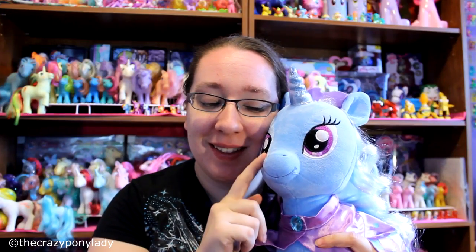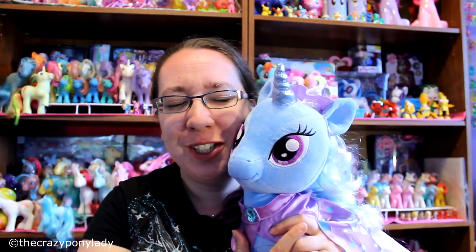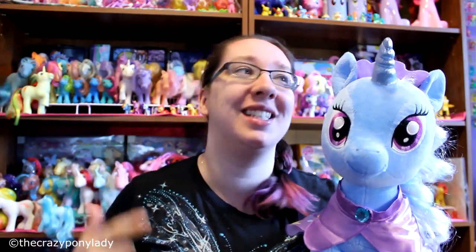Hey everyone, everypony, every person out there on YouTube! Today I'm excited to do my second Build-A-Bear — well, Build-A-Pony, not Build-A-Bear. I am building a pony, and today I'm going to be showing you Trixie Lulamoon. I'm so happy that I got this, and Mr. Brony got it for me for my birthday on July 13th. She's so pretty, cuddly, and squishy — crazy pony lady approved!